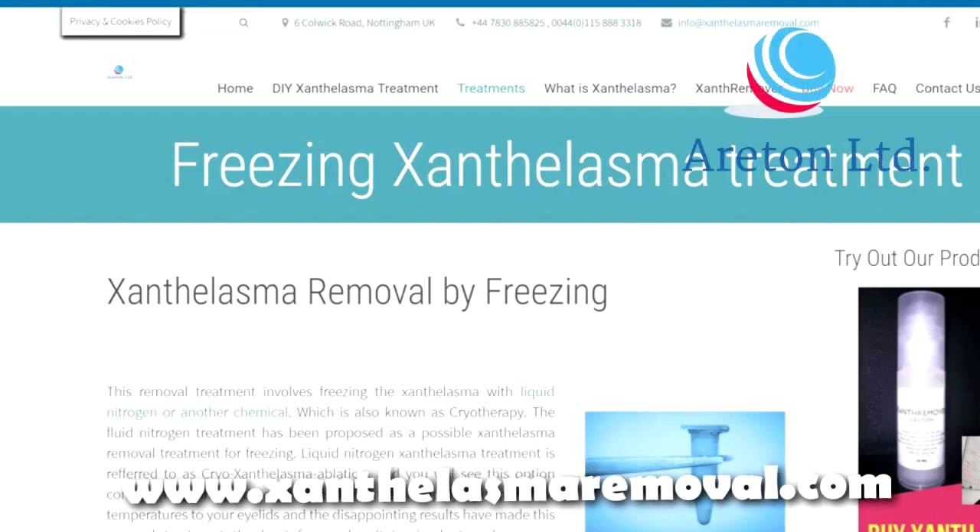Freezing of xanthelasma — xanthelasma removed by freezing. In this section, what we are going to discuss is, first of all, we are going to read out this freezing xanthelasma treatment and then we are going to make our considerations. You will find this webpage on xanthelasmaremoval.com.